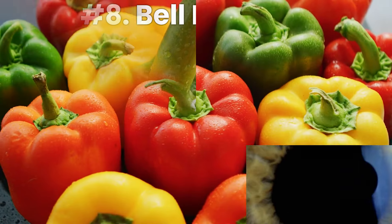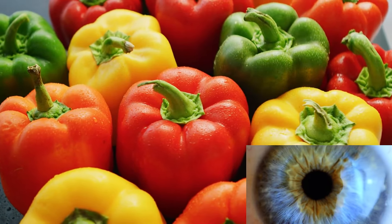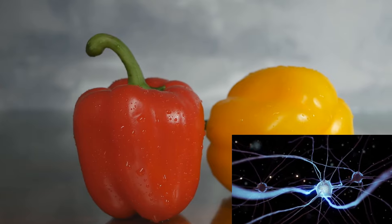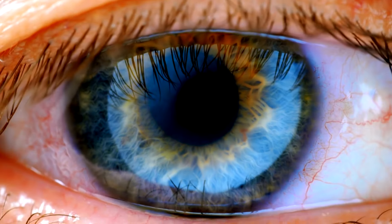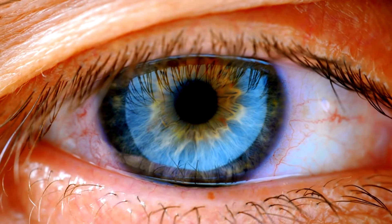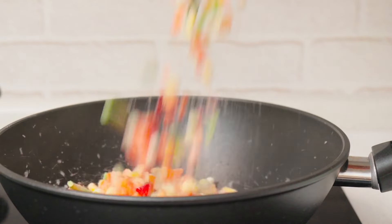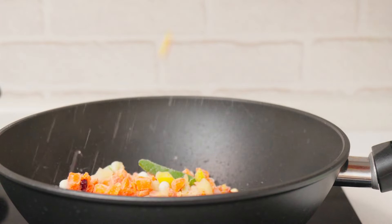Number 8: Bell Peppers. Now let's talk about bell peppers, the colorful defenders of eye health. Bursting with vitamin C and beta-carotene, bell peppers support the health of your blood vessels in the eyes and protect against oxidative damage. Add some vibrant bell peppers to your salads or stir-fries for a delicious boost to your vision and overall eye health.